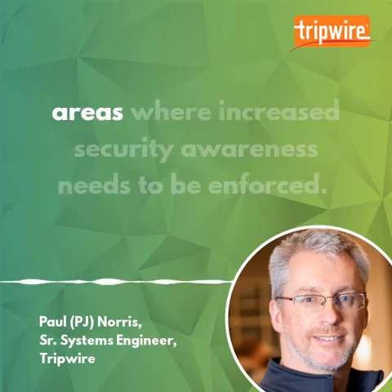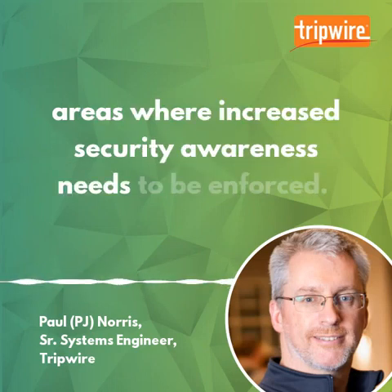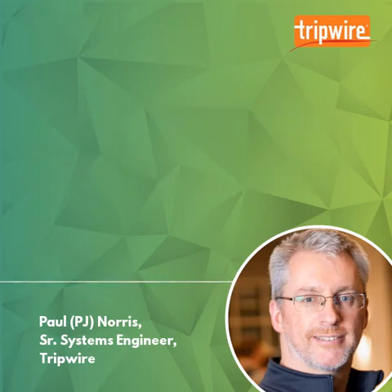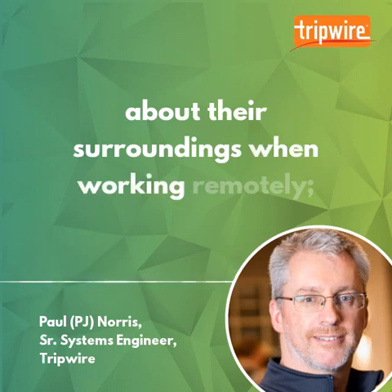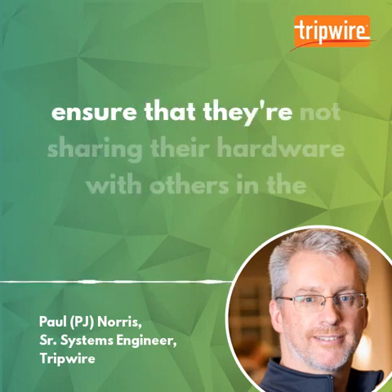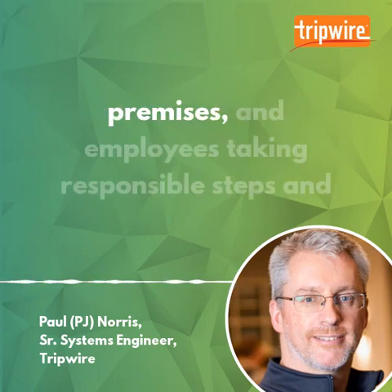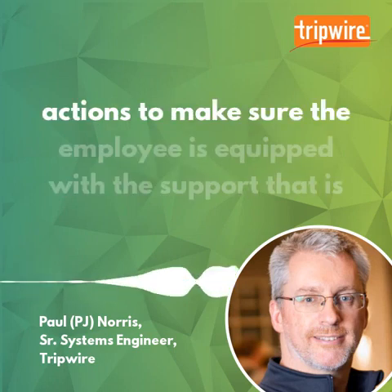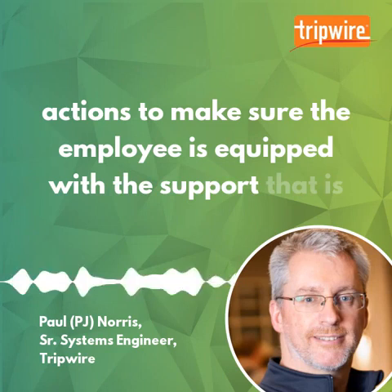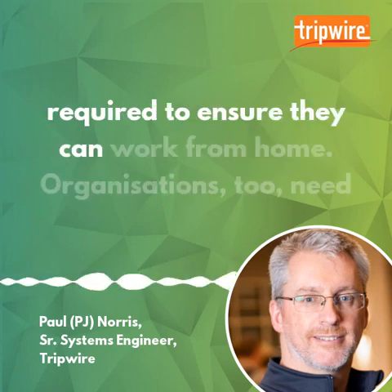These are just some of the areas where increased security awareness needs to be enforced. Employers should take additional steps to educate their employees about their surroundings when working remotely, ensure they are not sharing their hardware with others in the premises, and take responsible steps to make sure the employee is equipped with the support required to work from home.